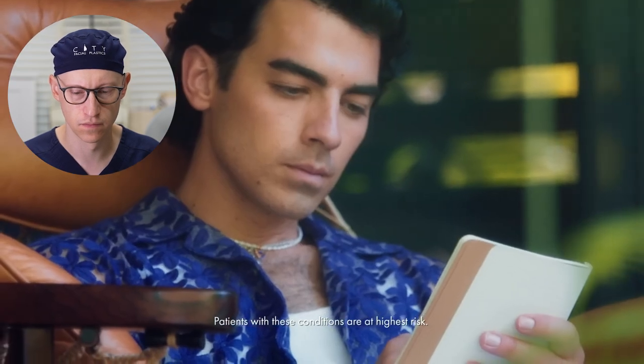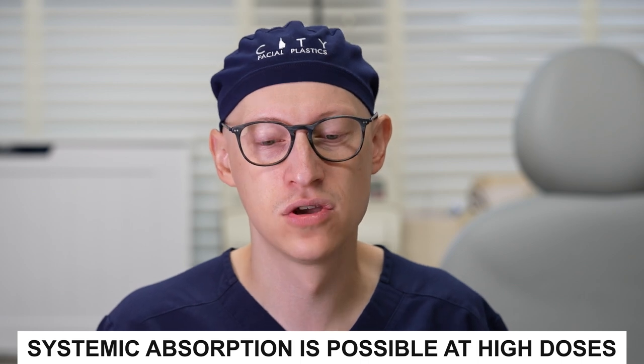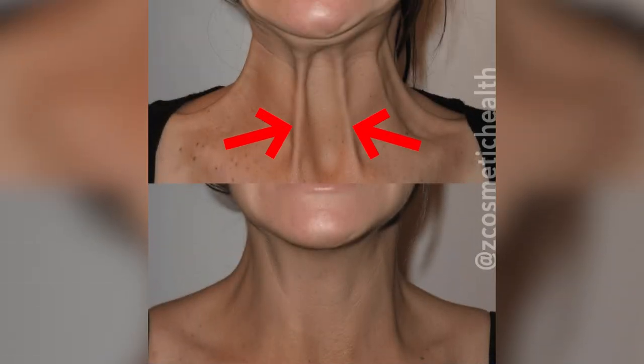The commercial warns about difficulty swallowing, speaking, or breathing if enough dose is injected for systemic absorption — given how potent this toxin is, these symptoms are theoretically possible. Usually that's not the case, but they must mention it. A more common context for speech and swallowing changes is neuromodulator placed into the neck — specifically into the platysma muscle bands. If those injections are placed too deep or at too high a dose, you can get changes in speech and swallowing.